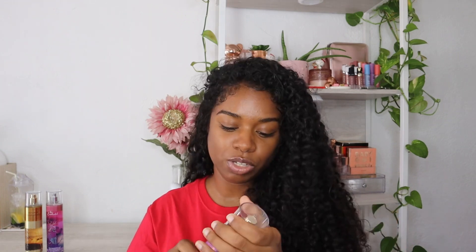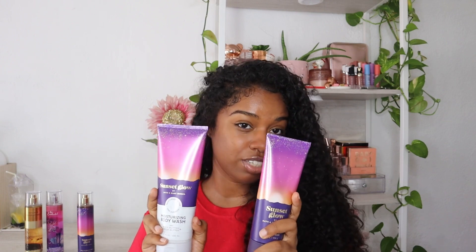The last one I got for $3.75 is Sunset Glow. The notes are fresh coconut, sparkling cherry seltzer, dream moonflower, and caramelized vanilla — that caramelized vanilla got me. I definitely smell the coconut and that caramelized vanilla is really prominent. They also had the moisturizing body wash and the shea butter for $3.75 each, so I picked all of that up and completed the collection.